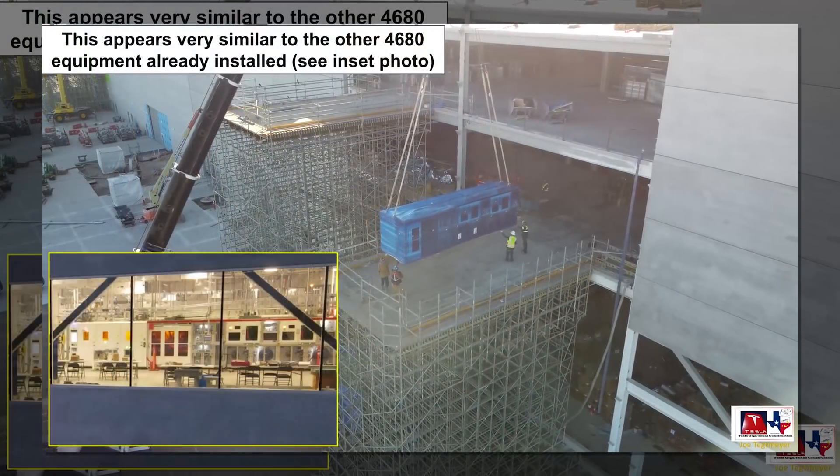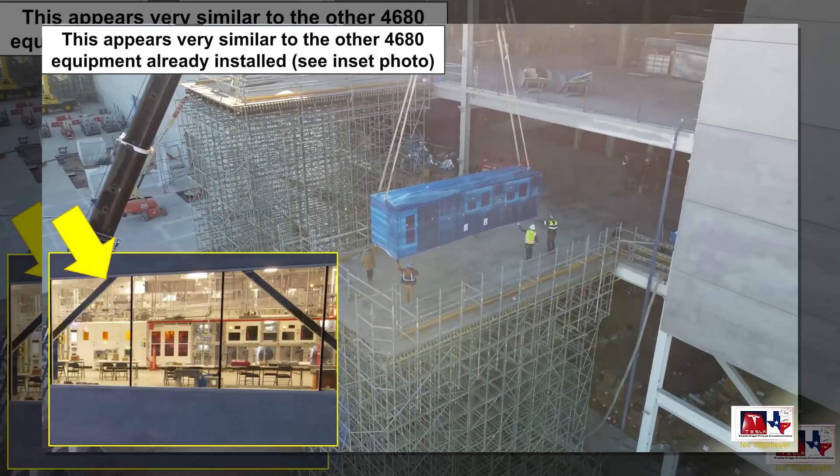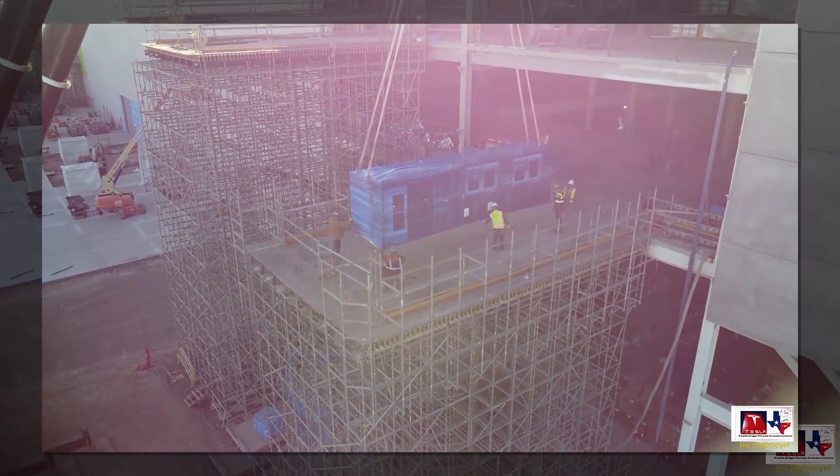This suggests that there may already be some production of 4680 cells in Texas, since these are redundant machines. These are not the initial capacity — they are additional capacity.